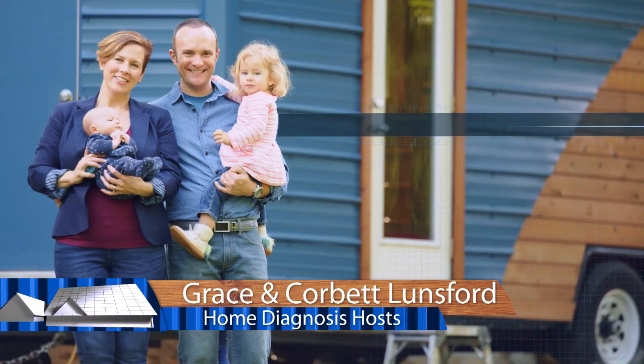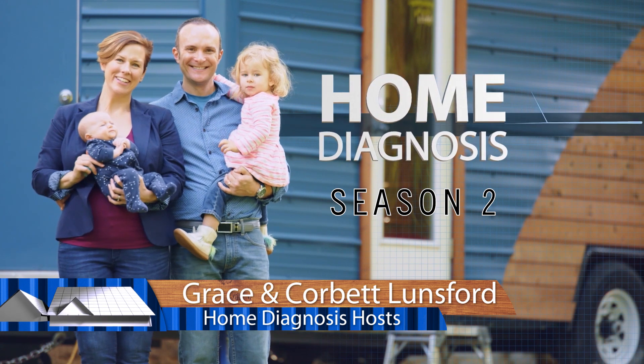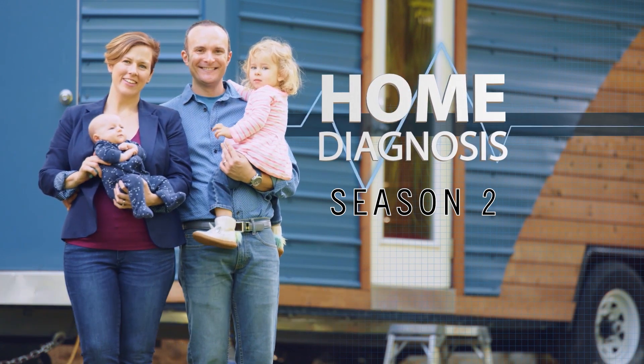Hey guys, welcome back to our 13-week sneak peek into season two of Home Diagnosis. Today we are here at the PBS conference where we are learning so much.